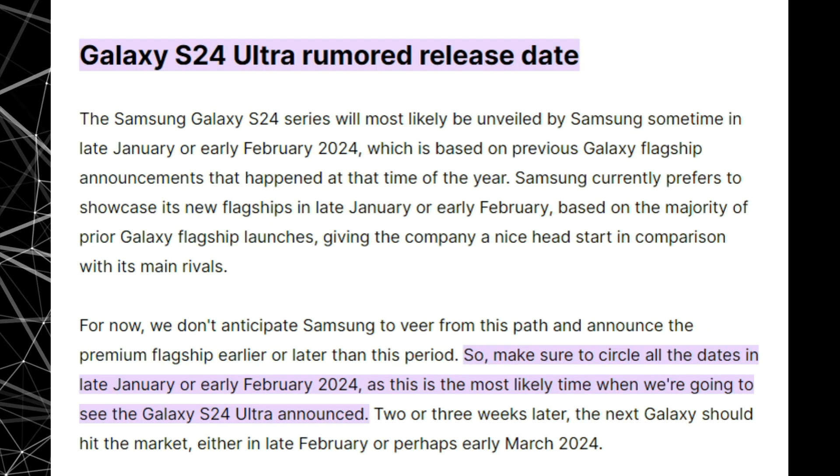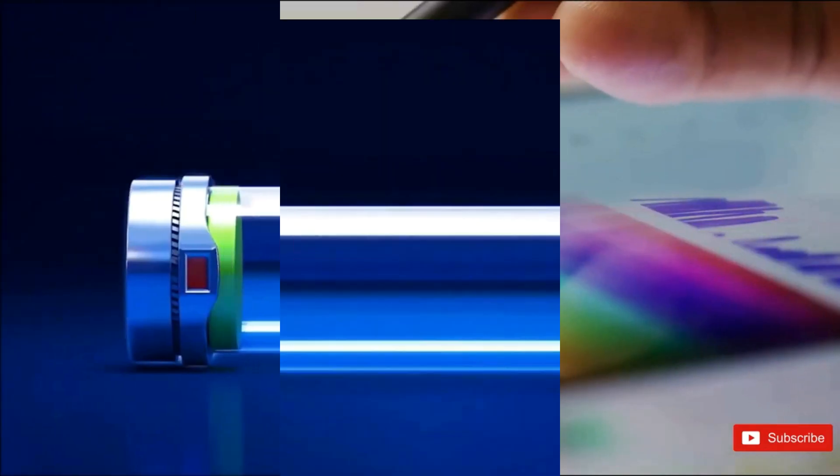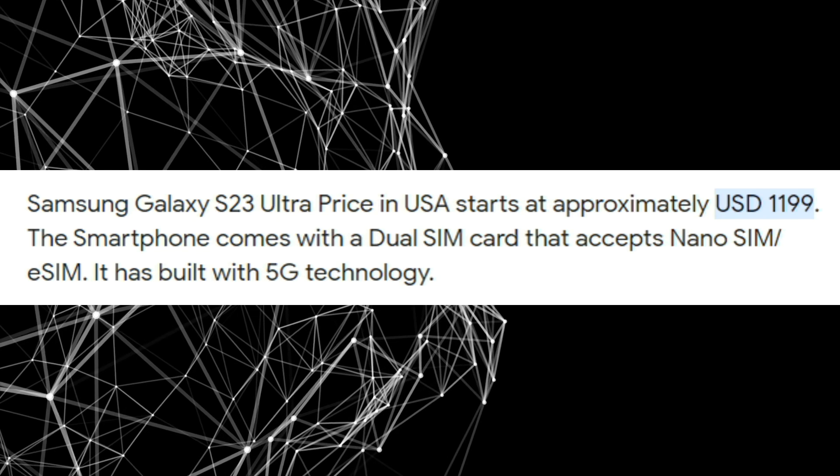In summary, we eagerly anticipate the Galaxy S24 Ultra's release and hope to see enhancements to the S Pen capabilities, faster charging speeds, and no increase in price.